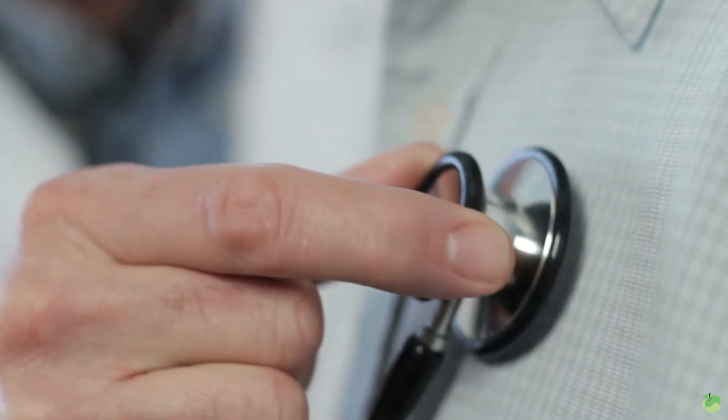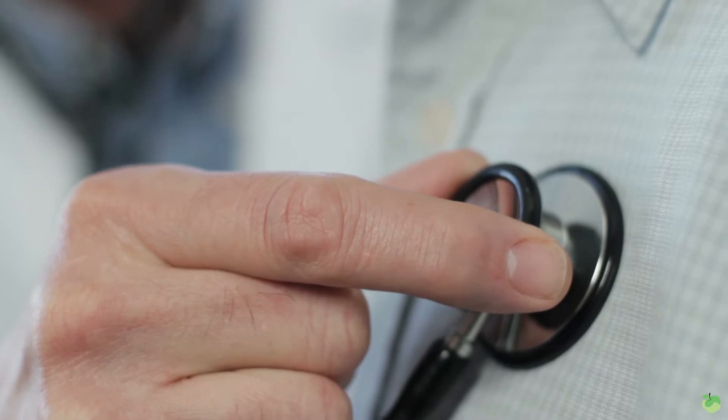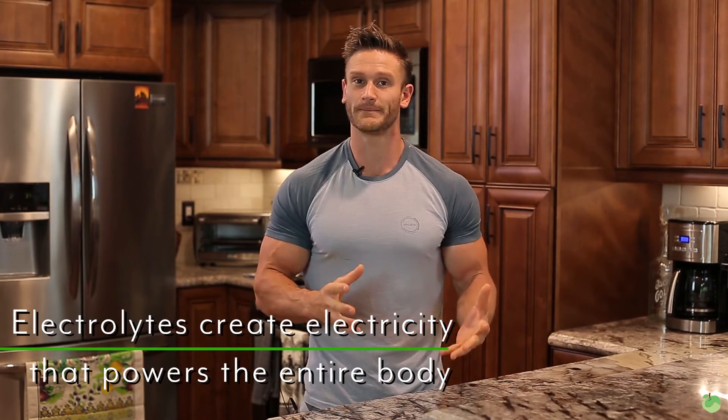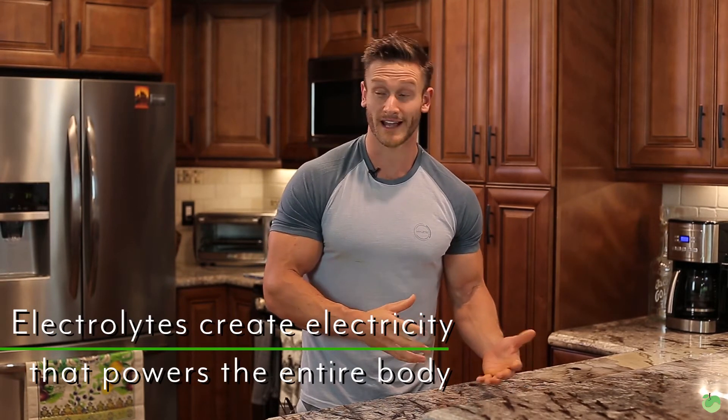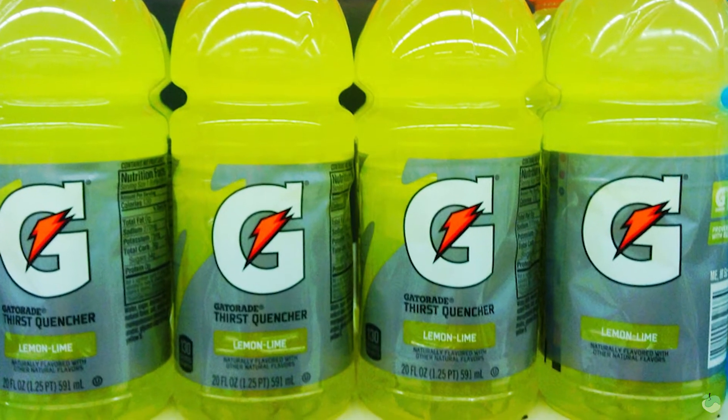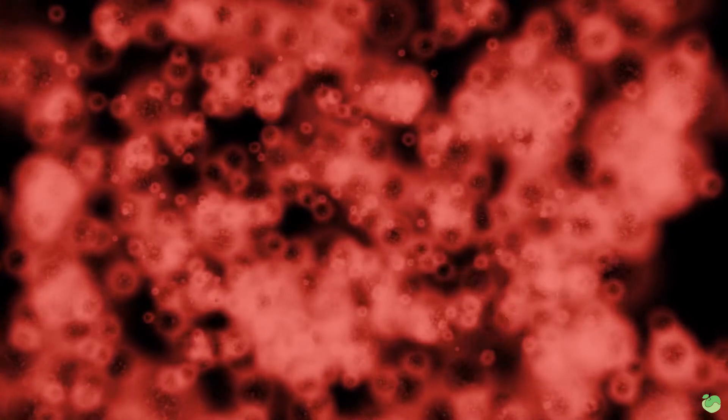This electricity is what's responsible for you being able to contract muscles, move your lips and talk, for your heart to beat, and for your lungs to involuntarily breathe in and out. So many functions — if not every function — of the body are dependent on electrolytes. That's why so many marketers have been able to make such a big claim about picking up Gatorade or Powerade, but if you understand how it works, you may not always need to grab that sugar-loaded sports drink.